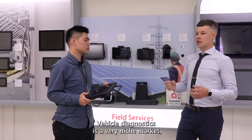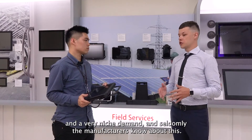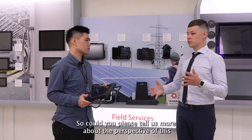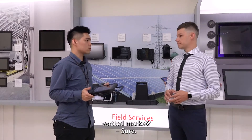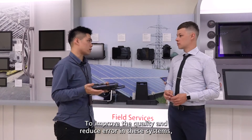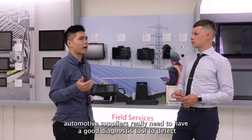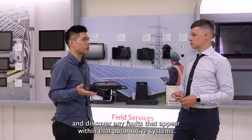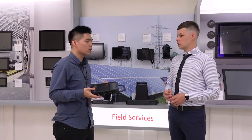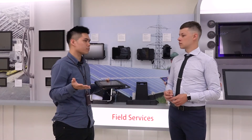Vehicle diagnostics is a very niche market with niche demand, and seldom do manufacturers know about this. Could you please tell us more about the perspective of this vertical market? Sure. To improve quality and reduce errors in these systems, automotive suppliers really need a good diagnostic tool to detect and discover any faults within the automotive systems. Examples can include tire pressure, engine health, or battery voltage, and so on.